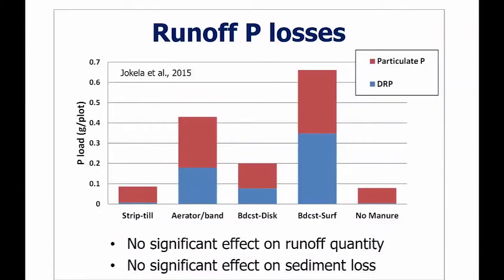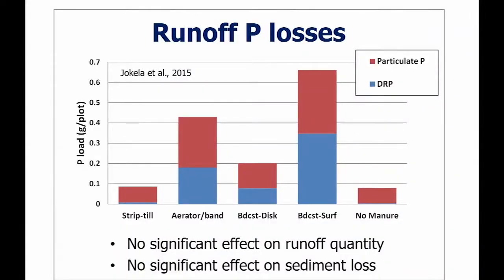Bill also looked at phosphorus runoff losses using simulated rainfall on field plots. Biggest losses were with surface broadcast — about half the phosphorus was particulate P bound to soil particles from erosion, and the other half was dissolved reactive phosphorus (DRP), which is bioavailable and fuels algae. There was no statistical difference in phosphorus loss between the strip-till plots and the plots that got no manure, which is encouraging from a production and water quality standpoint.